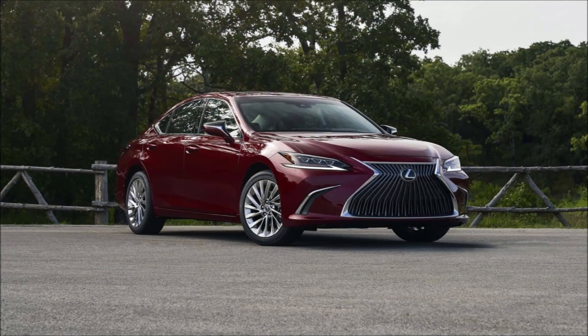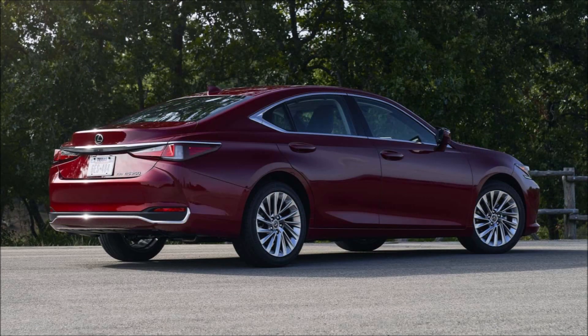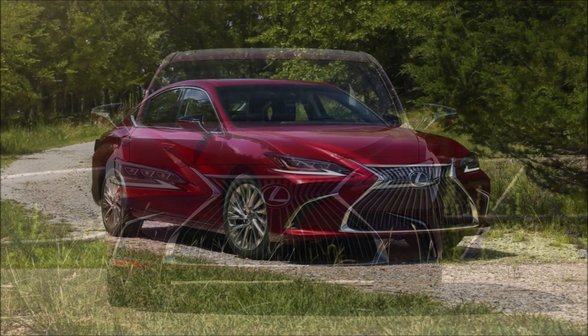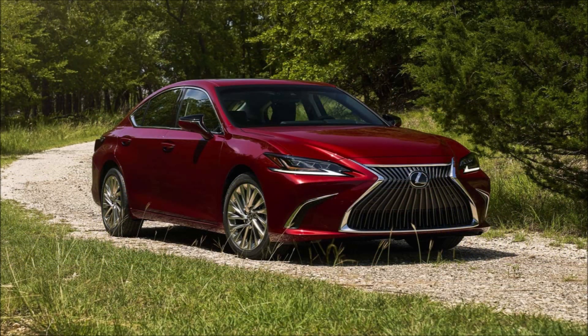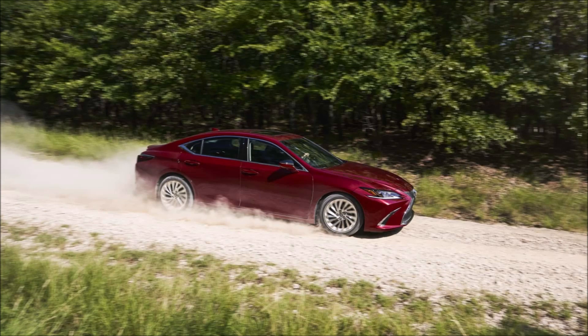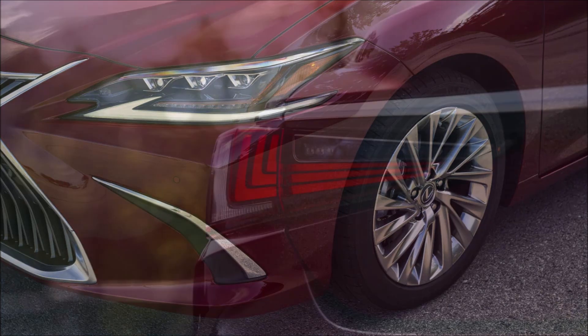The Lexus ES enters the 2024 model year with no major visual or mechanical updates, but the company's best-selling sedan in the United States will receive some improvements worth talking about. The model will be at brand dealers here in the United States later this summer, with prices starting at $43,190 with destination and handling fees included, up from last year's $42,490 starting price.